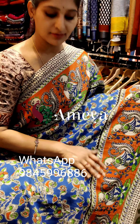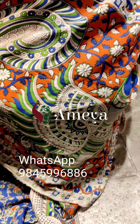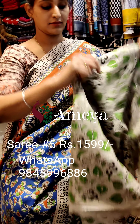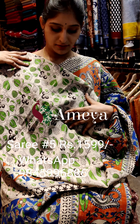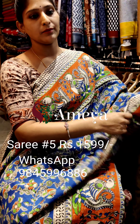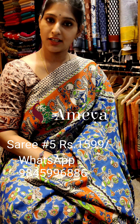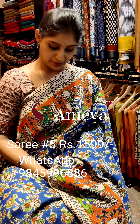The pallu is nice with peacock printed on it, and an off-white blouse. This is saree number five, priced at 15.99. To book the saree, please take a screenshot and send it to the number above.